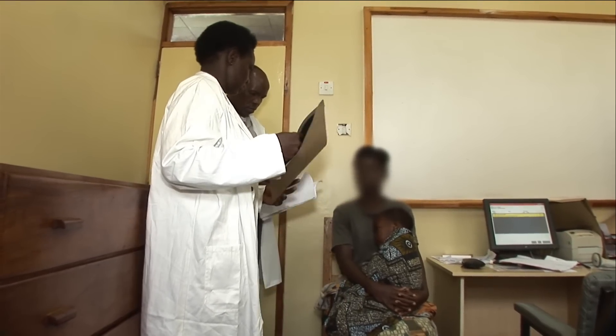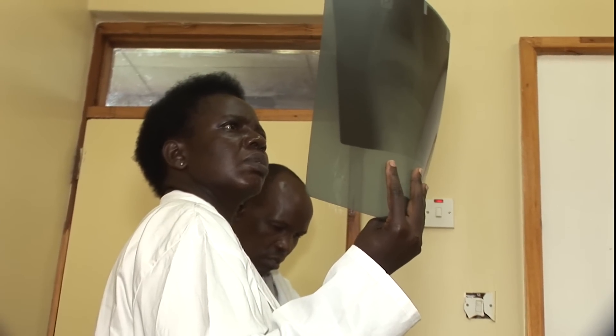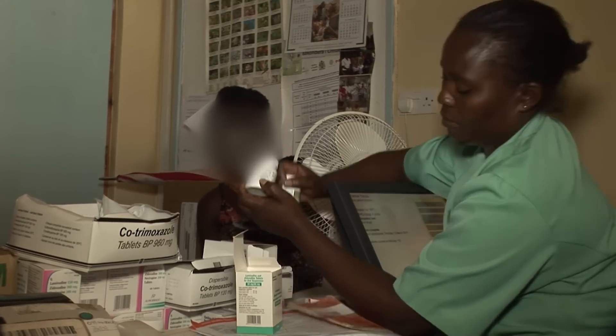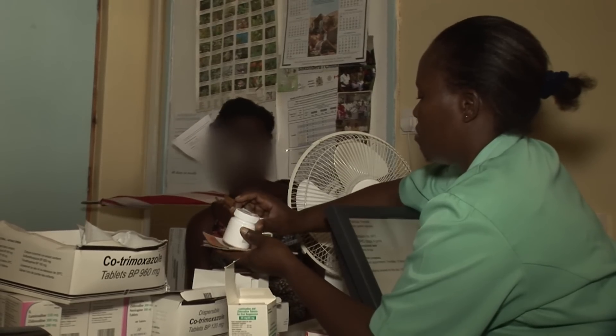Gertrude is now being reviewed at the ART clinic. The decision needs to be made whether to start TB treatment before ARVs. This is her x-ray. She still has a cough. It's decided not to put her on TB treatment straight away, but to see if antibiotics work. In the meantime, her mother collects Gertrude's ARVs and then goes for a counselling session.